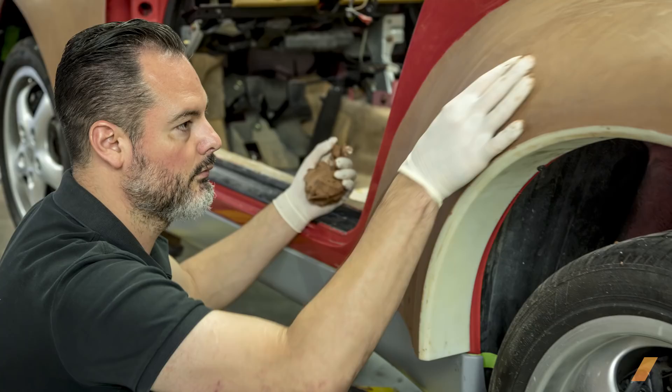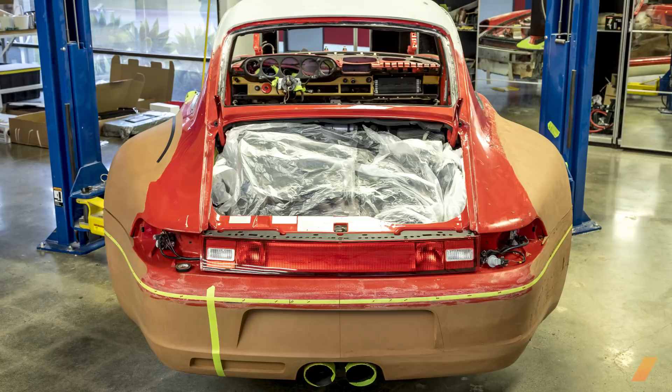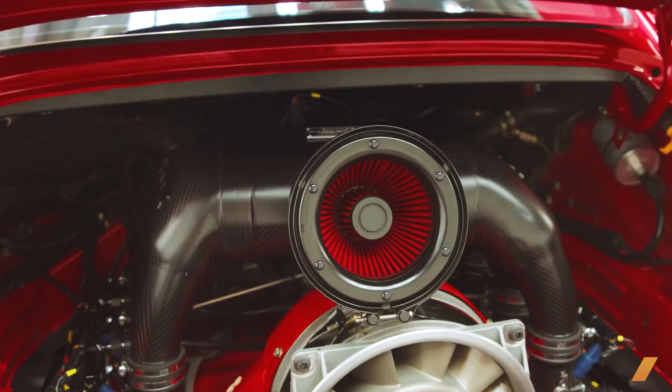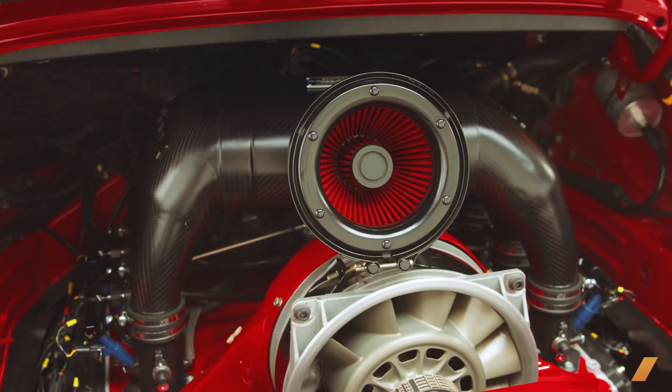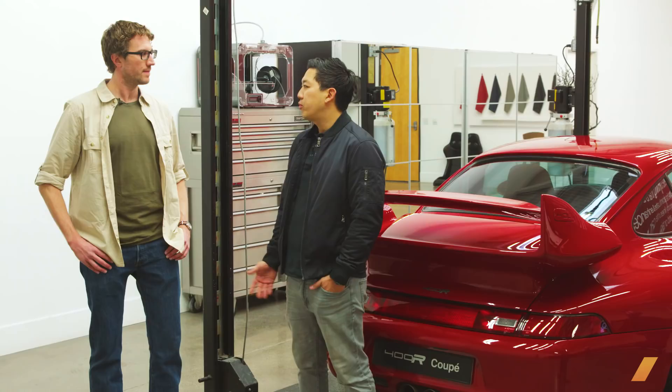The only components we had to outsource were some of the mechanical components like the gearbox and the engine. And you're not making many of these, right? It's a pretty limited run. Yes, it is a limited production run — we don't want to make too many, we want to keep it exclusive. We are only making 25 cars, and at this point they're pretty much spoken for already. Son of a gun.